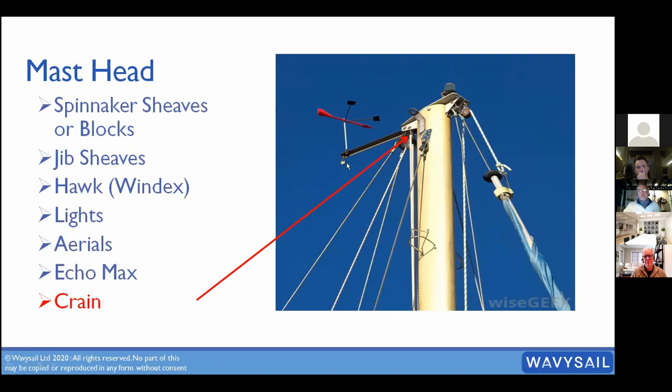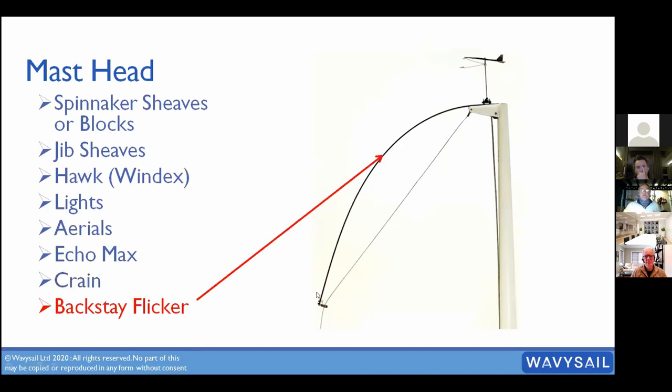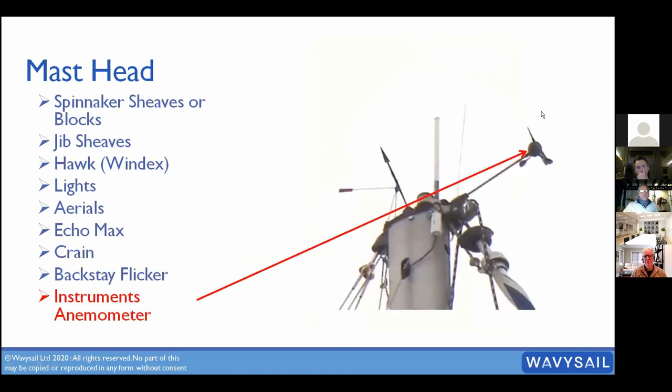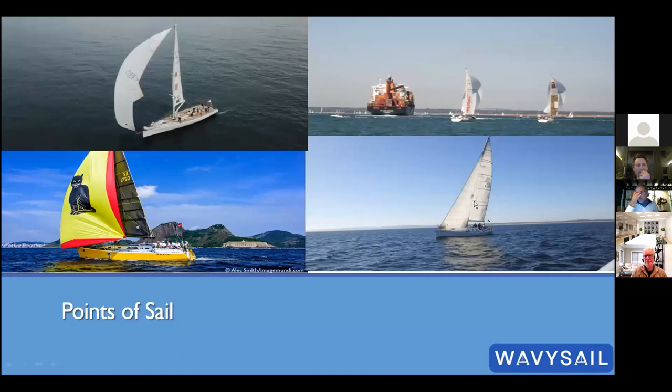The bigger the crane, the bigger the gap, and the more mainsail you can accommodate. A backstay flicker lifts the backstay out of the way when your sail is bigger than the space provided, so you don't damage the sail every time it passes. Instruments at the masthead tell us wind direction and speed — a spinning cup anemometer gives wind speed and a wind vane gives direction. There are quite a few components up there, which is why we go aloft to check them all.